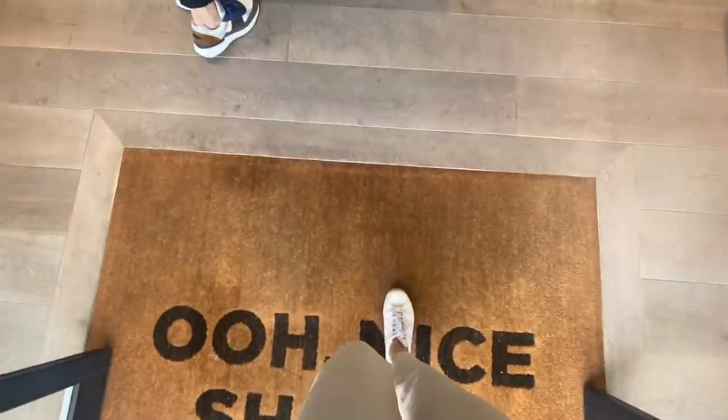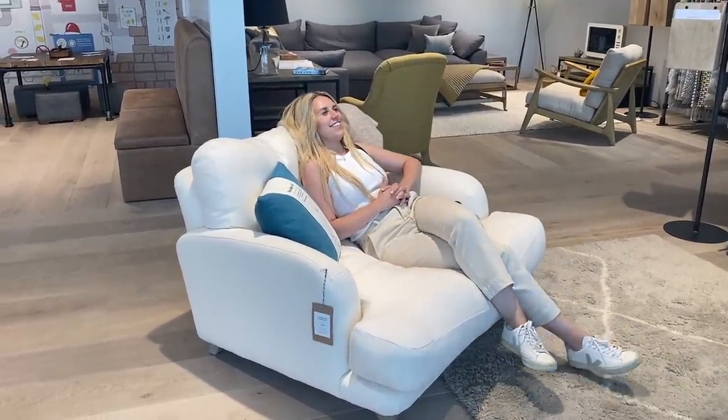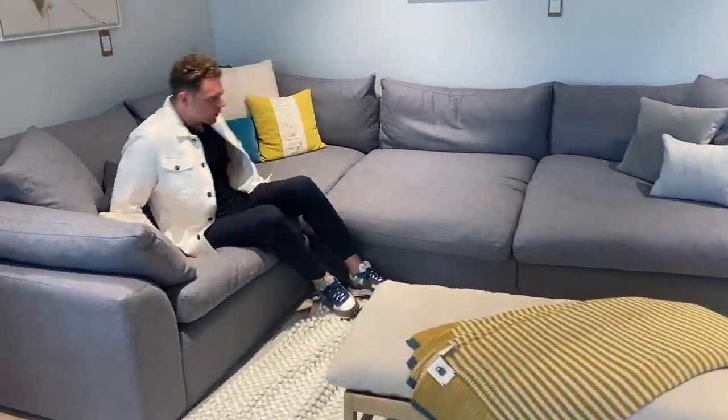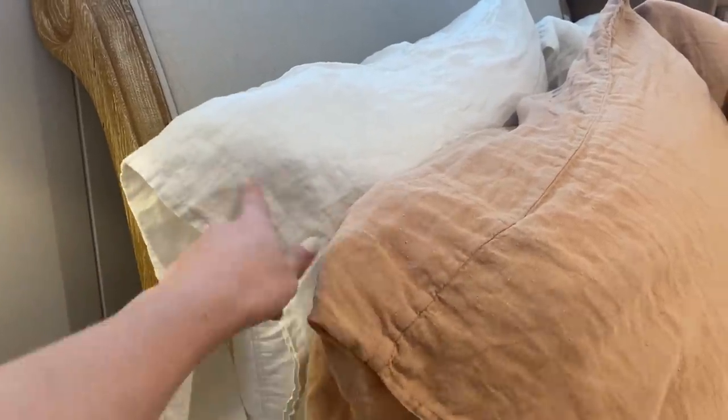Here we are at Loaf — it looks really nice inside. There are so many people just sat chilling on the sofas, it's hilarious. We need to buy two sofas — one for the main room and one for the kitchen potentially. In comparison to our current black one, this is just worlds apart in terms of comfort. They have rugs too, and I really love these linen fabric textures and the color combination, especially for autumn.